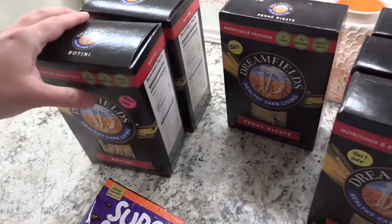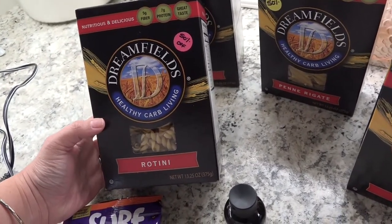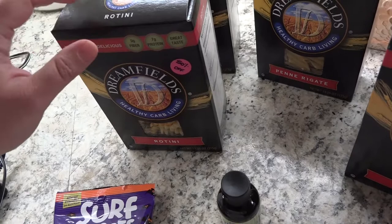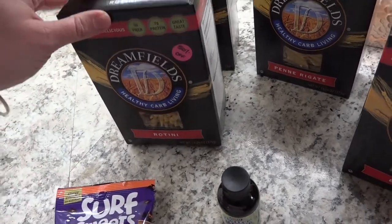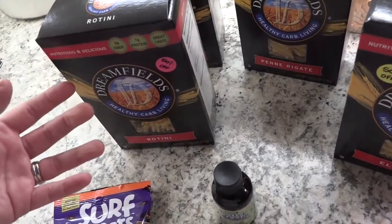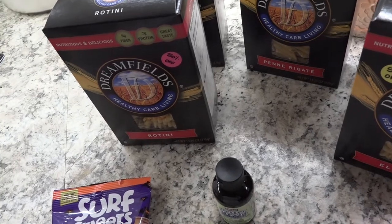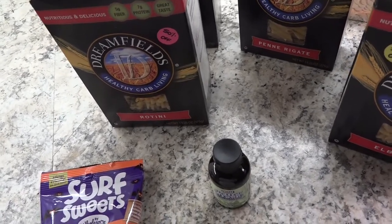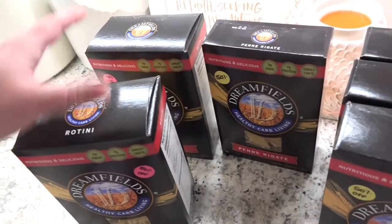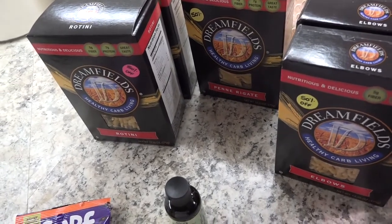So I went in looking for this specific pasta and it was 50% off. This is Dreamfields pasta — it's Trim Healthy Mama approved, a healthy carb pasta, and diabetics often eat it because it does not spike blood sugar. Once you've cooked it you can't reheat it because it loses the special coating, but for single-use like spaghetti and meatballs, a casserole, or pasta salad, it's amazing. It tastes exactly like regular pasta — my family can't tell the difference!